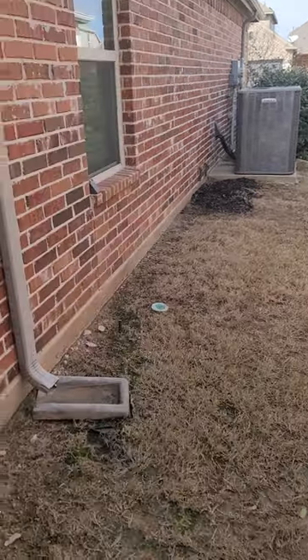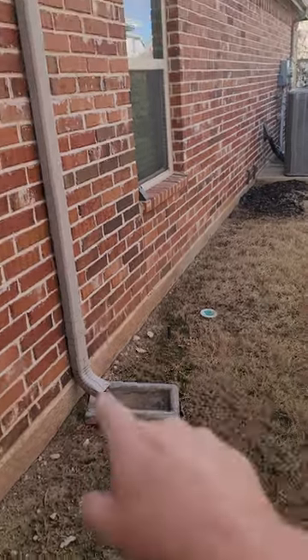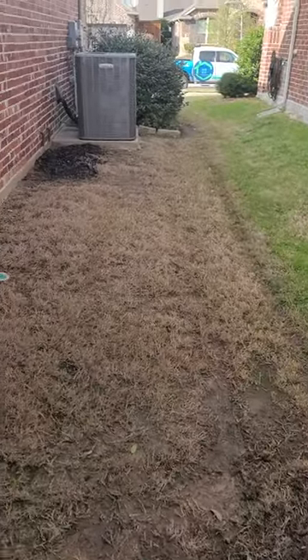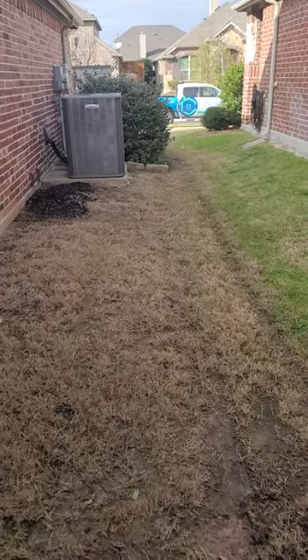We're going to split the solution and also address these downspouts that are draining off into these areas. I'm going to tie those into a pipe, add some small sections of French drain in problem areas, then discharge that down at the curb and get this fixed up.